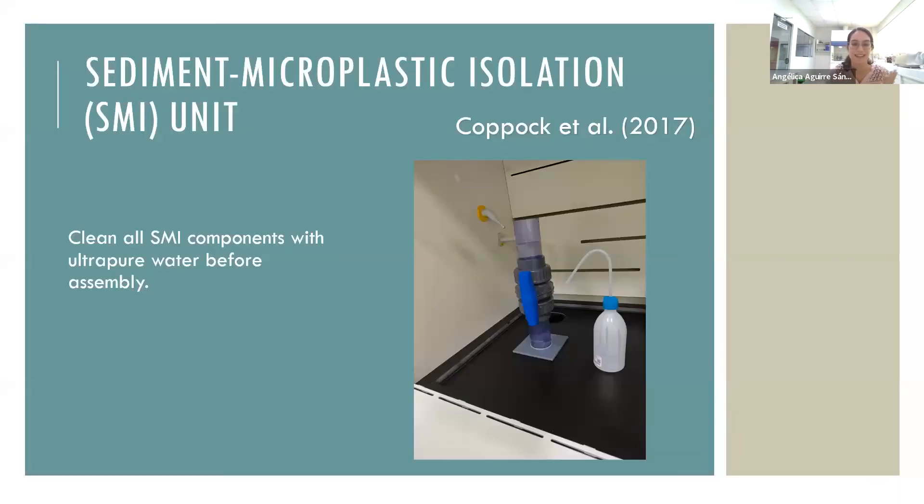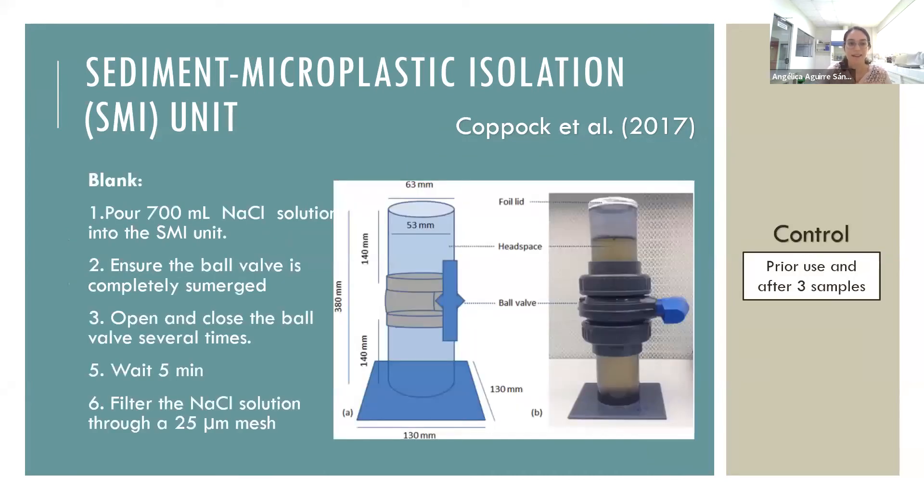We use the Sediment Microplastic Isolation (SMI) unit by Cockbuck et al. 2017. First, clean all SMI components with ultrapure water before assembly. Then pour 700 mL of sodium chloride solution into the SMI unit, ensuring the valve is completely submerged. Open and close the valve several times and wait 5 minutes. Then filter the sodium chloride solution through a 25-micron mesh. This control should be used prior to use and after every three runs.